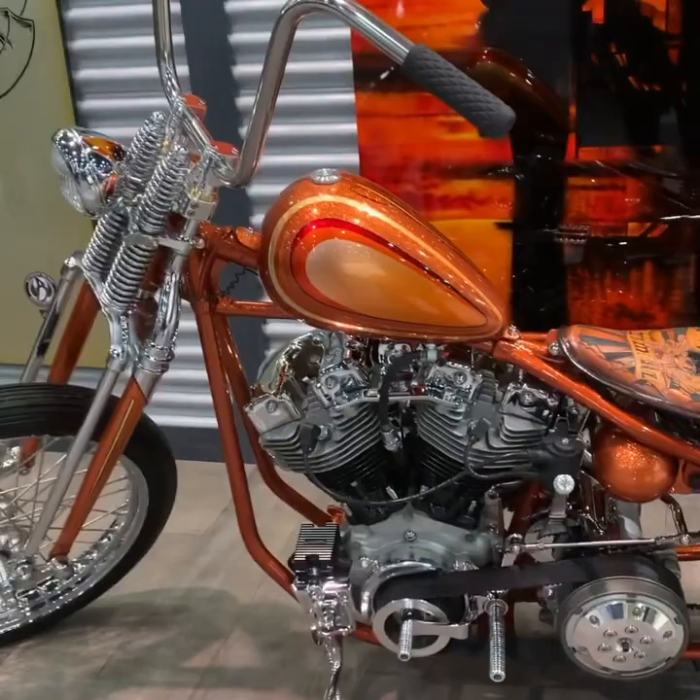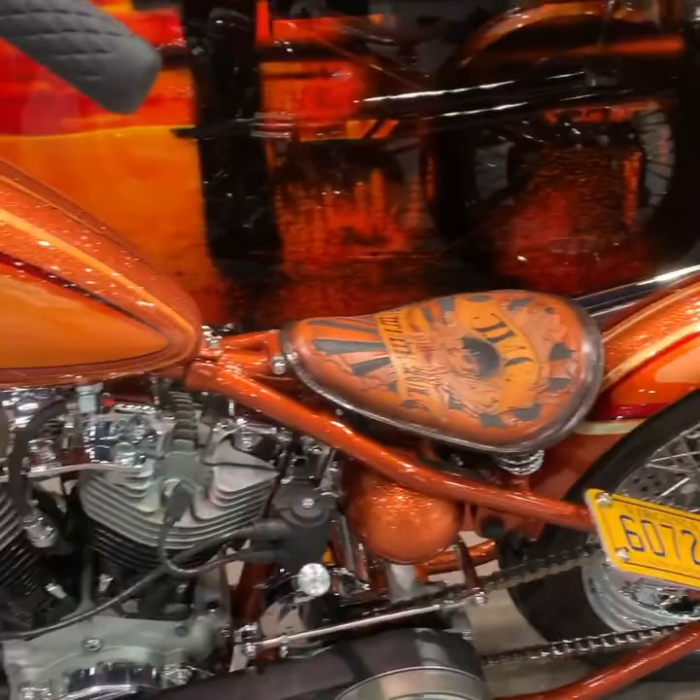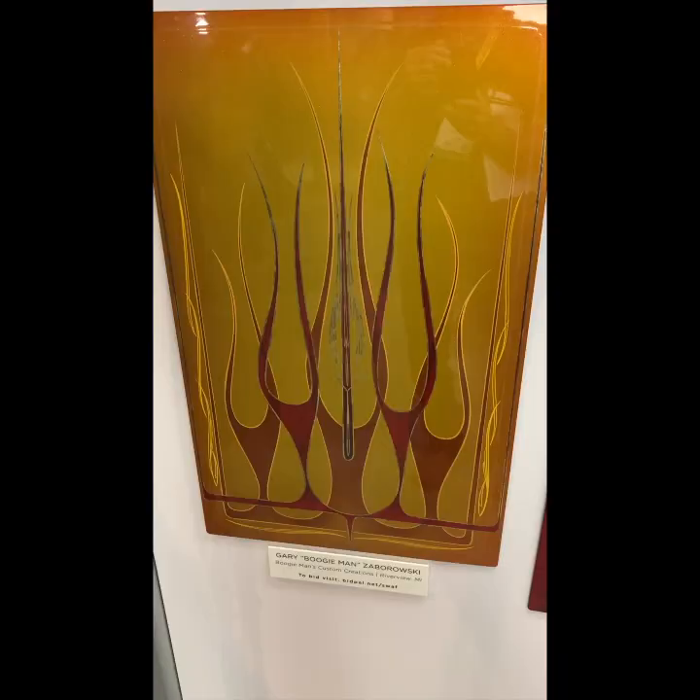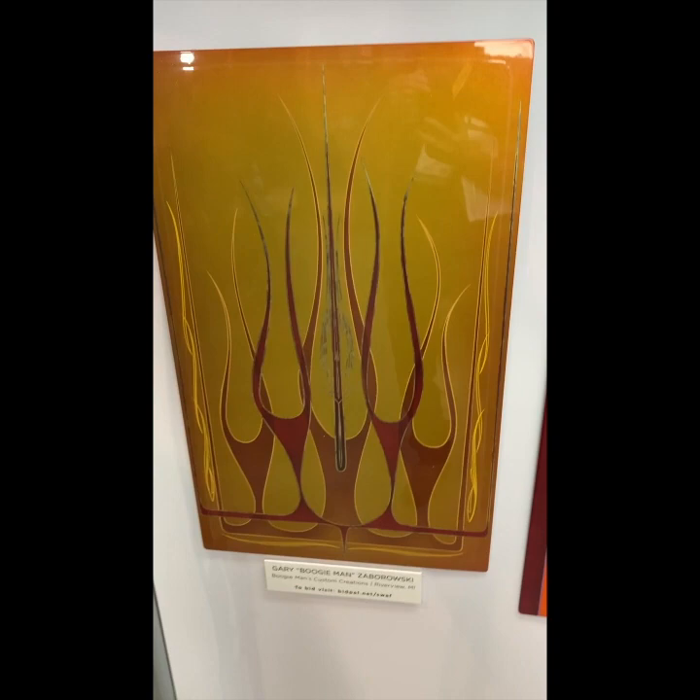I'm Corey Moroz with Mr. Oz Designs. I'm here with Airbrush Magazine at the Sherwin-Williams House of Color booth. I just finished this bike up a couple of months ago, and we're here at SEMA in Las Vegas 2019. You can check me out on Instagram at MrOz Designs, or my website MrOzDesigns.com.